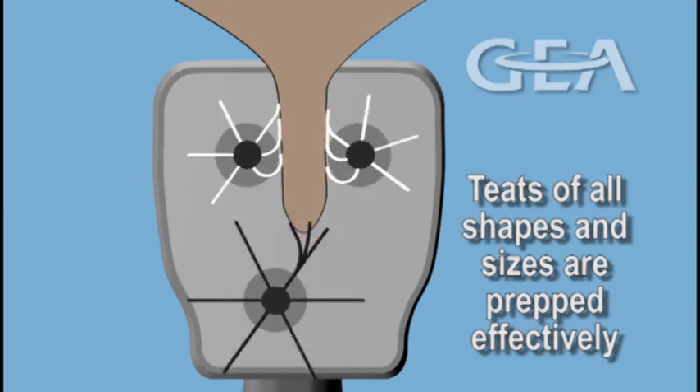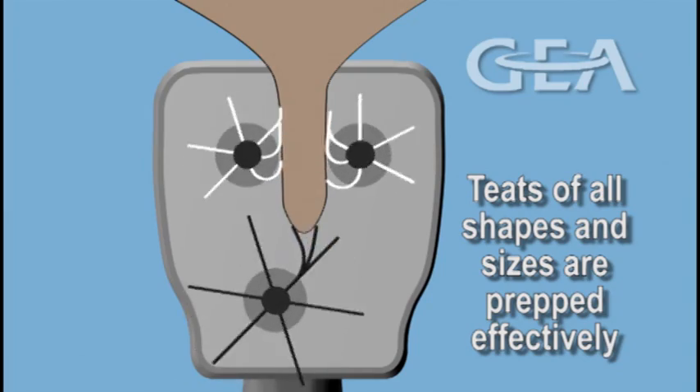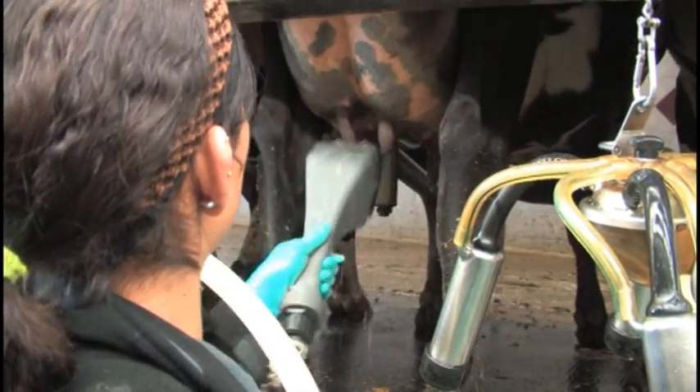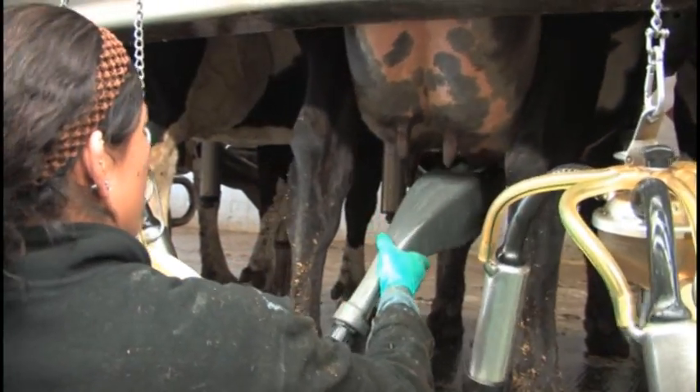Inside the brush unit, the multi-layered teat end brush appropriately accounts for varying teat lengths and ensures the teat end is properly cleaned before the milking unit is applied. Brush speed and pressure are set for optimal stimulation to maximize milk letdown.